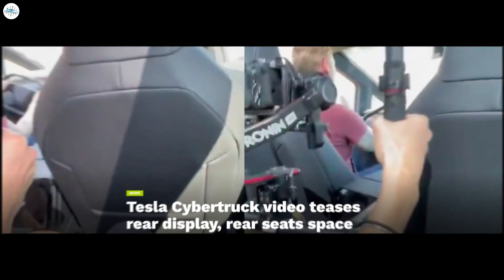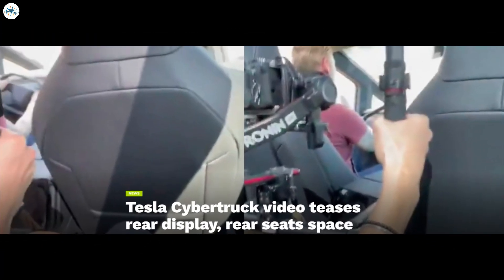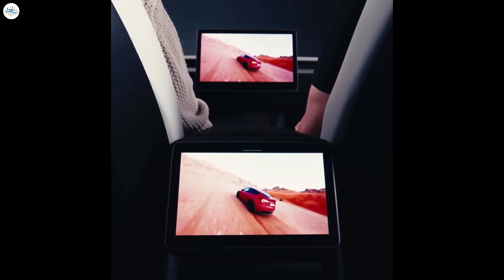Moving to the next update: Tesla Cybertruck video teases rear display and rear seats space. It appears that Tesla is steadily rolling out a rear display for its lineup of vehicles. A few days ago, the electric vehicle maker took the wraps off the highly anticipated Model 3 Highland, and it included a rear display similar to the Model S and Model X cars. A recent video has now emerged indicating that the Cybertruck will have a similar feature.